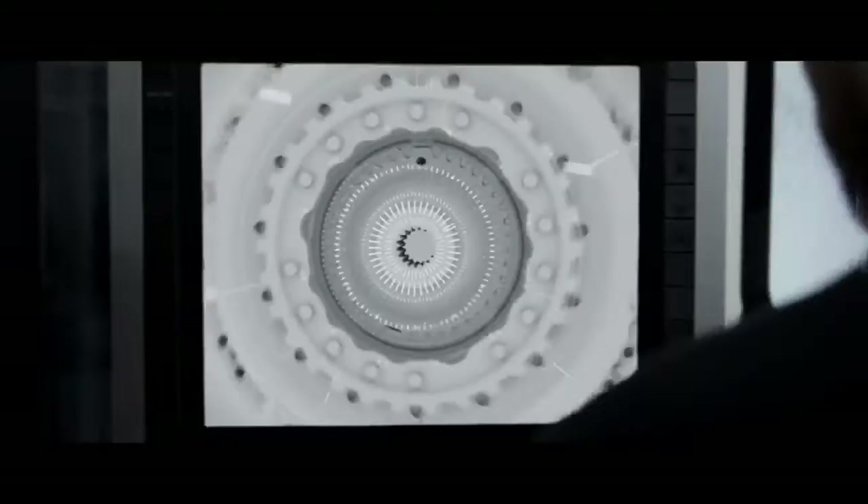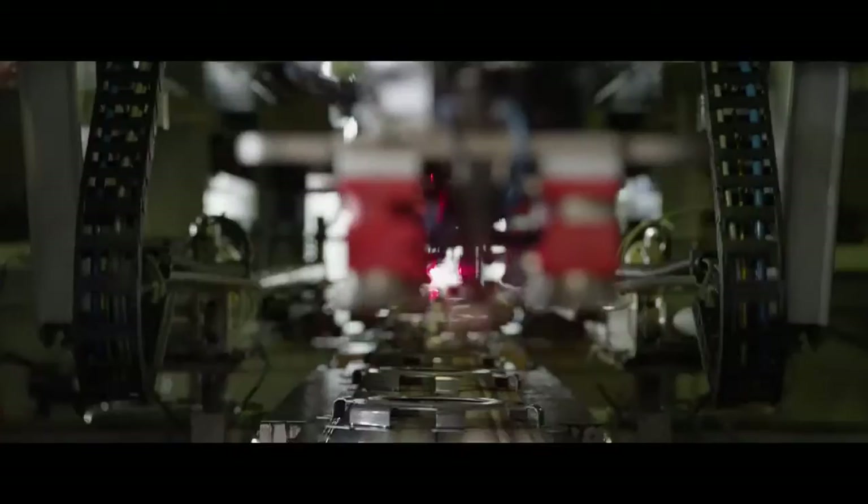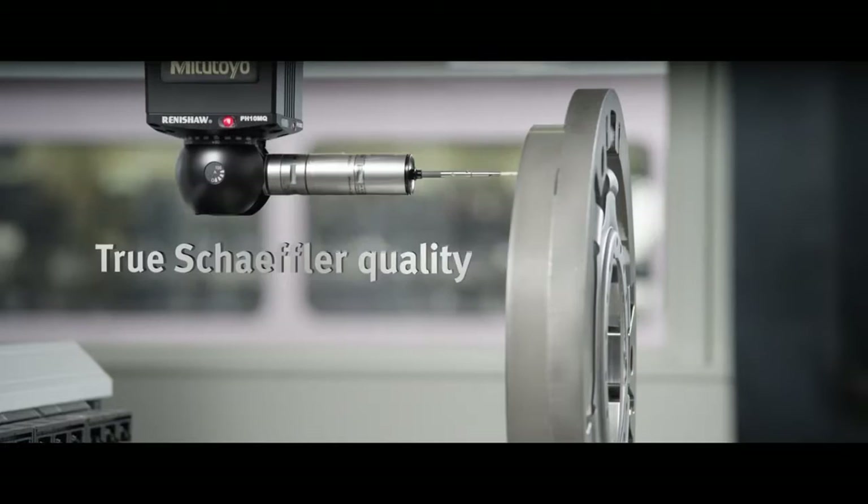State-of-the-art assembly processes make sure these designs are implemented with high precision every time. Our components are manufactured to a precision of a thousandth of a millimeter, which we check and confirm at every stage of their assembly.